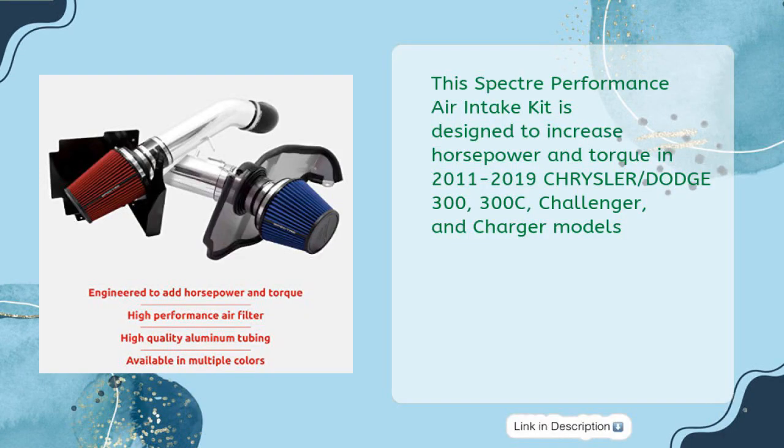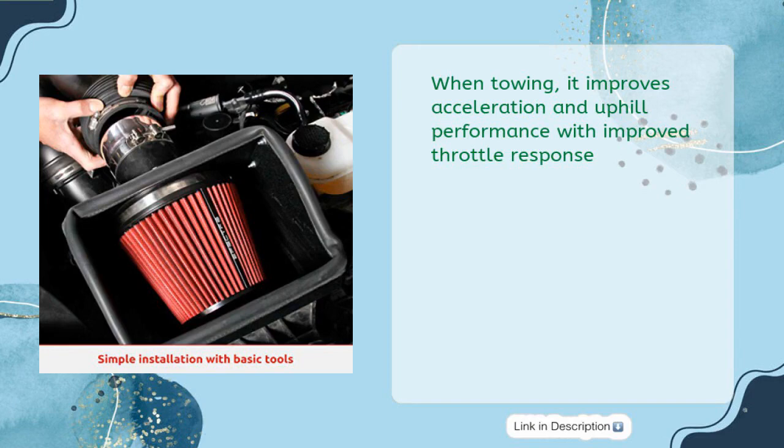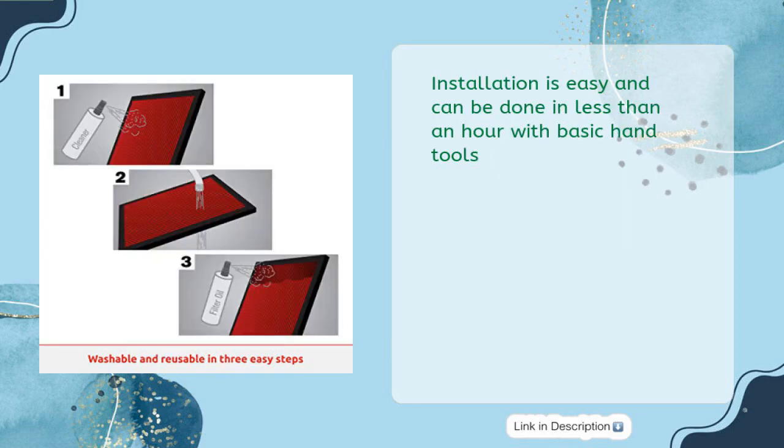This Spectre Performance Air Intake Kit features a dyno-tested air filter and intake tube with up to 50% more airflow than restrictive factory box air filters. When towing, it improves acceleration and uphill performance with improved throttle response. The advanced oiled synthetic filter design provides engine protection and allows up to 100,000 miles between filter cleanings.